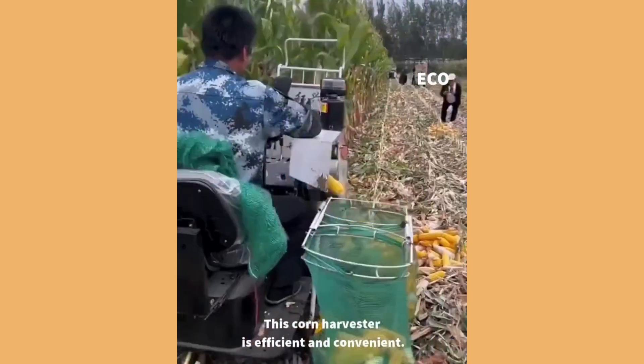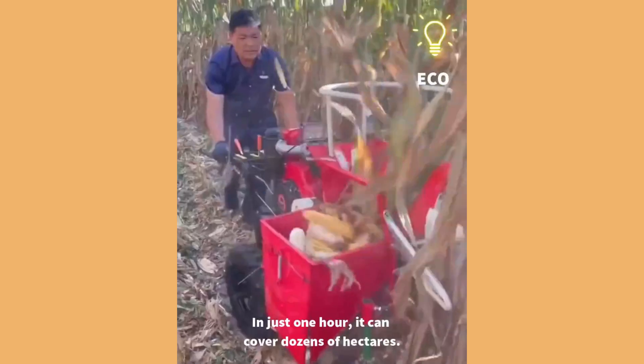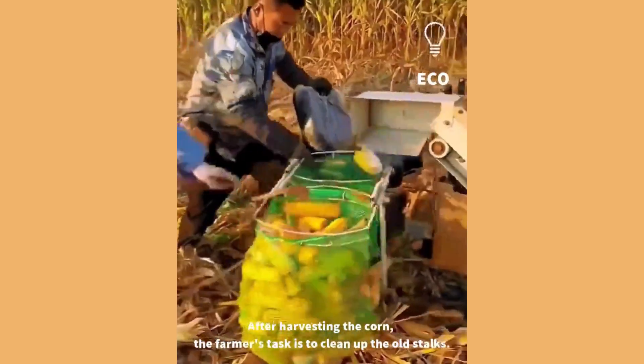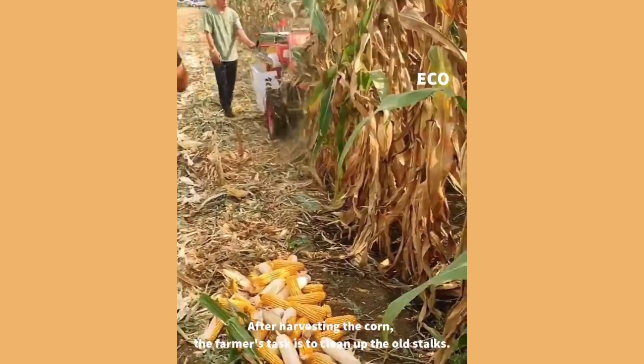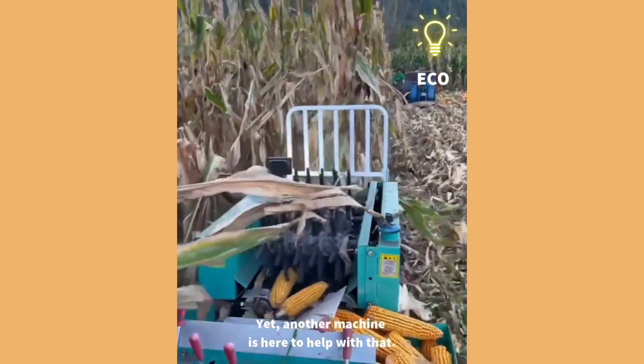This corn harvester is efficient and convenient. In just one hour, it can cover dozens of hectares. After harvesting the corn, the farmer's task is to clean up the old stalks. Yet, another machine is here to help with that.